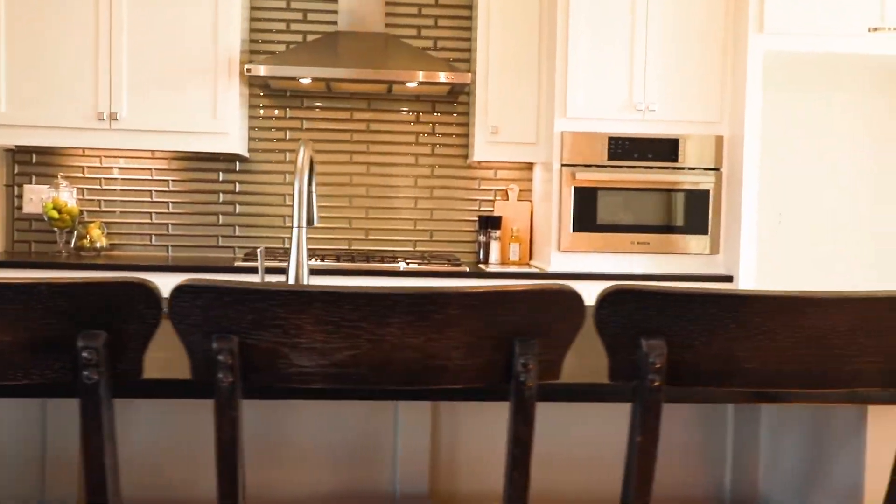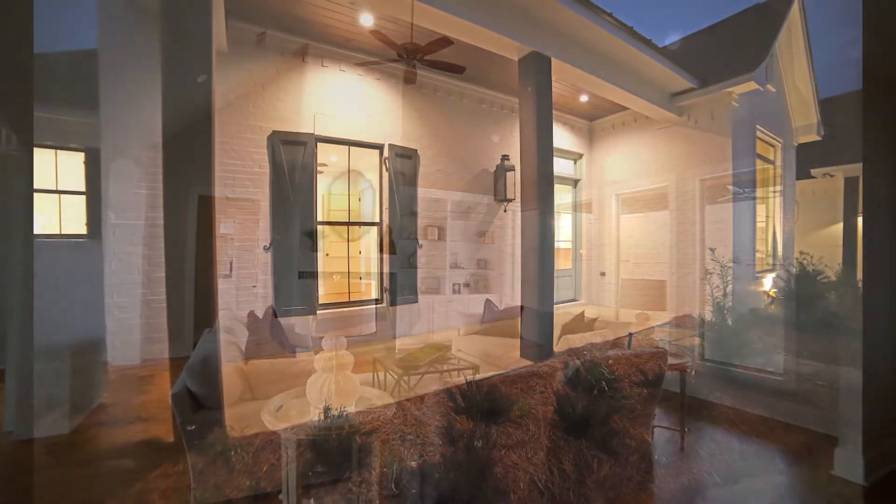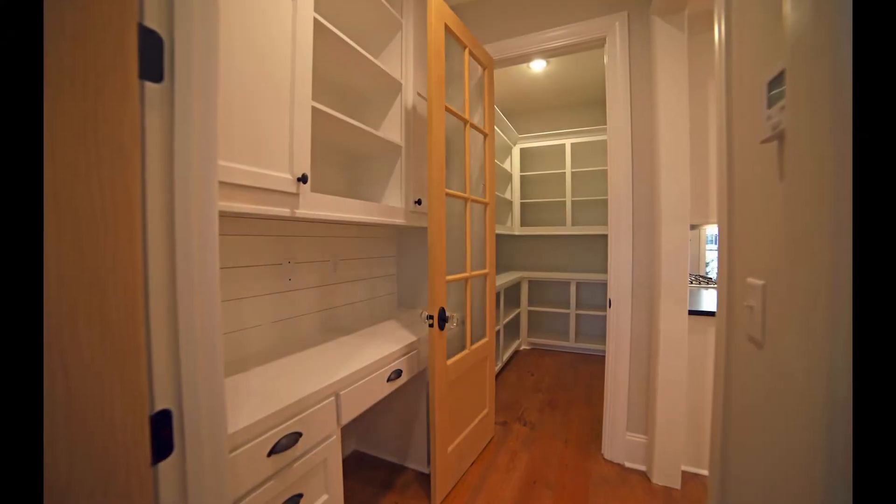Four bedroom, three and a half bath, and these real wood floors flow all throughout the home. At approximately 3,000 square feet, you're gonna absolutely love this floor plan. It is gorgeous.